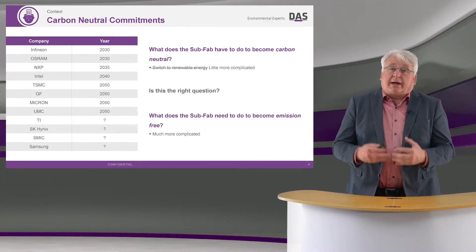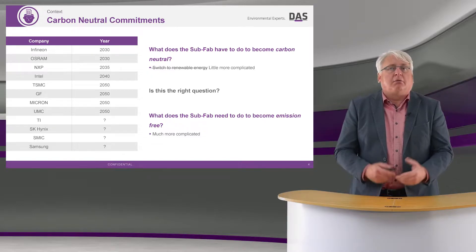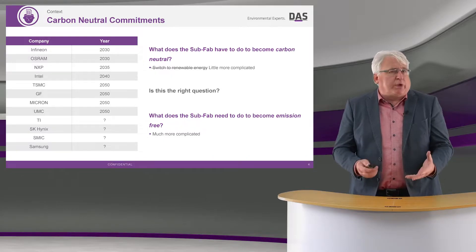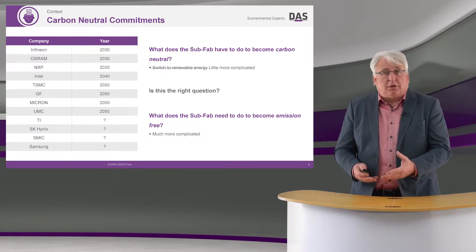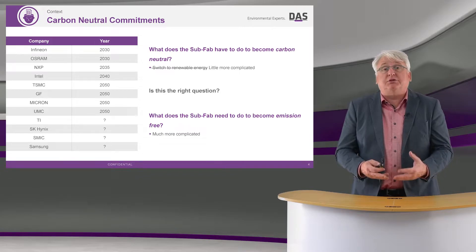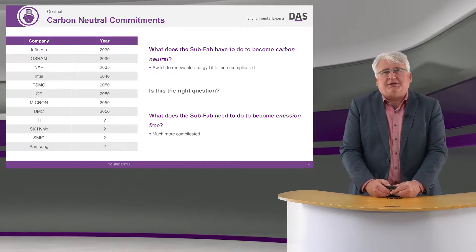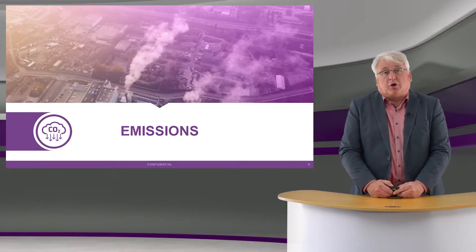Our part is to understand what does the subfab have to do to become carbon neutral. We could just swap to renewable energy — that's possible — but maybe it's better to think a little bigger and think about what does the subfab need to do to become emission free. And again, that's a little more complicated, so in the next few slides we'll go through some of those possible options.